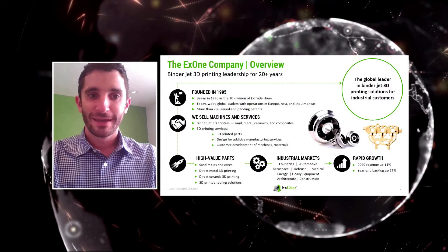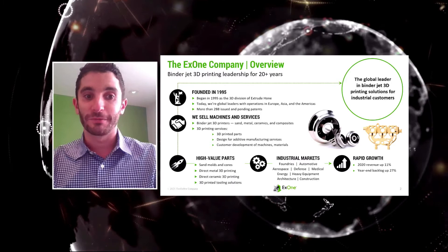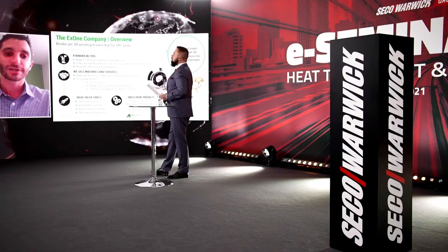X1 was founded in the mid-1990s as a 3D division of Extrude Hone, so we've been doing binder jetting for about 25 years. Today we are a publicly traded 3D printing company with operations around the world, with about 300 issued and pending patents — all related to binder jetting, including the powder, the printing process, and the sintering process at the end, which is where you see the most correlations to the MIM industry.